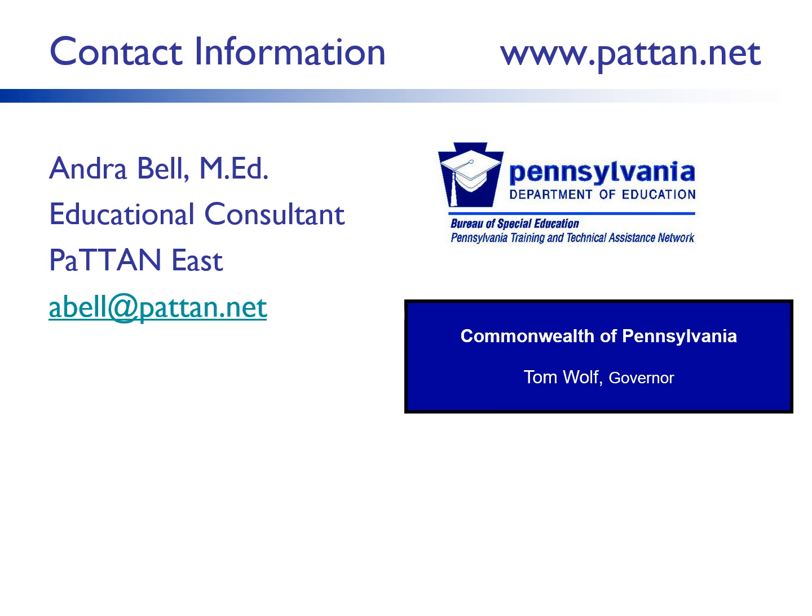Thank you so much for your time and attention. Please feel free to contact me with any questions.